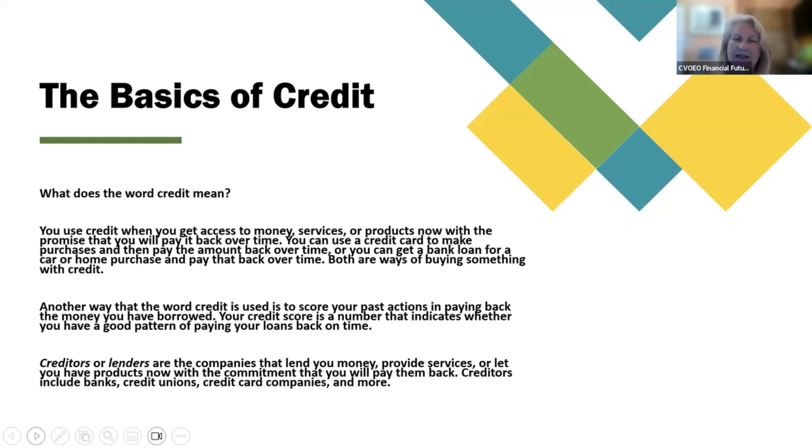Another way that the word credit is used is to score your past actions in paying back the money you have borrowed. Your credit score is a number that indicates whether you have a good pattern of paying your loans back on time. Creditors or lenders are the companies that lend you money, provide services, or let you have products now with the commitment that you will pay them back. Creditors include banks, credit unions, credit card companies, and more.